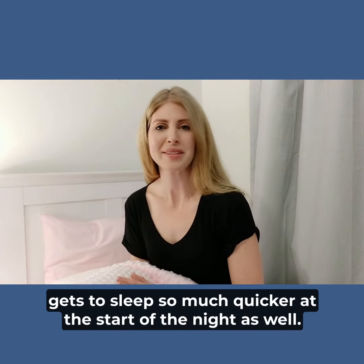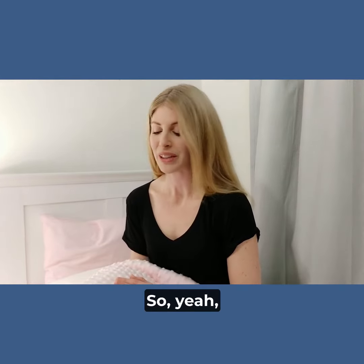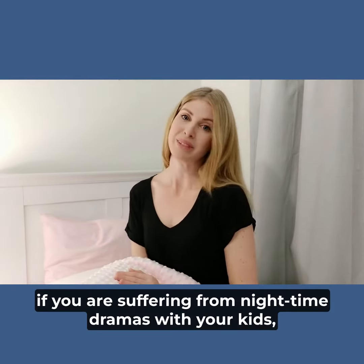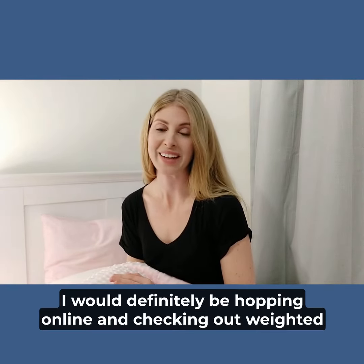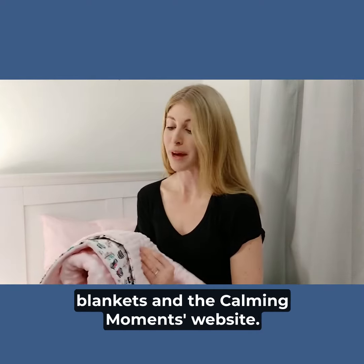No more multiple night wake-ups with her in our bed, and she just gets to sleep so much quicker at the start of the night as well. So we are thrilled with the results. If you are suffering from night time dramas with your kids, toddlers, or even yourself, I would definitely be hopping online and checking out weighted blankets and the Calming Moments website.